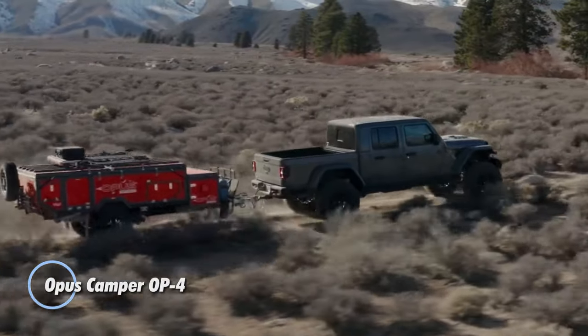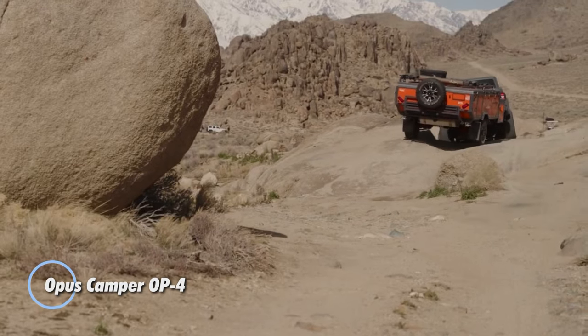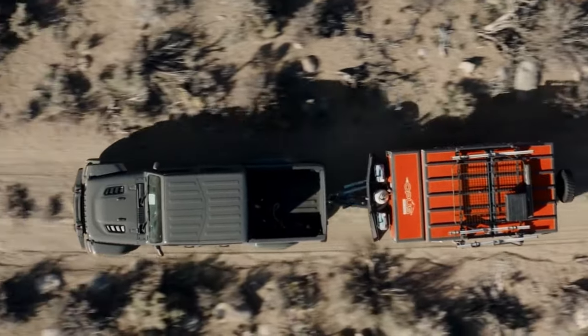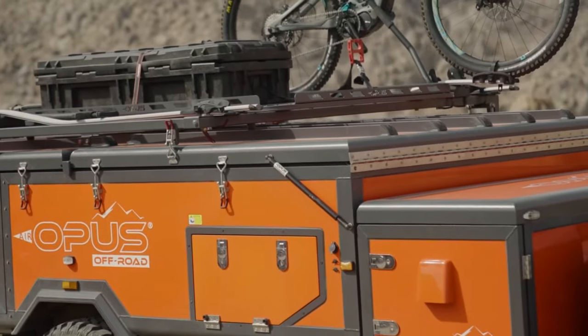Opus Camper OP4. This is a unique and innovative inflatable camper that redefines the camping experience. Designed to offer comfort, convenience, and versatility, the OP4 combines the benefits of traditional camping trailers with the ease of inflatable technology.